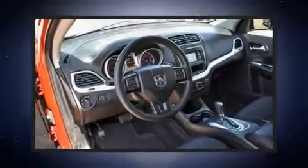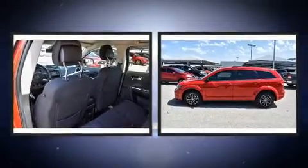Get excited about the 2018 Dodge Journey. With just over 40,000 miles on the odometer, this four-door sport utility vehicle prioritizes comfort, safety, and convenience.